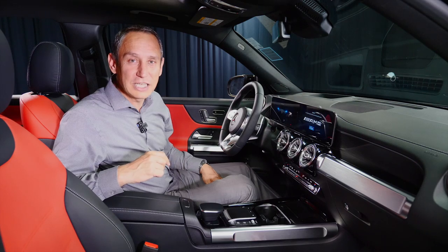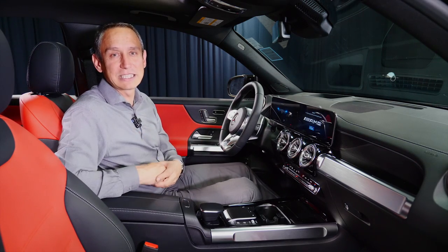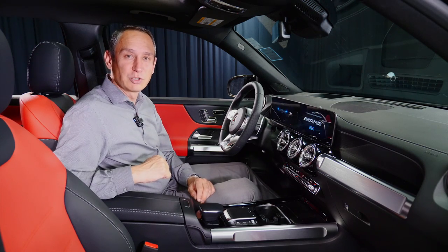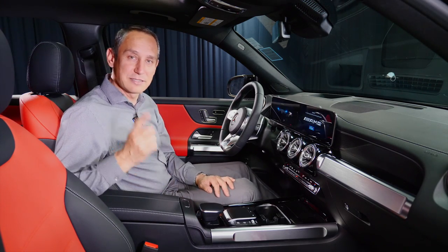Thank you very much for watching this video. My name is Bojan Savik here at Mercedes-Benz Scottsdale, and I'd like to invite you to visit our showroom to see and experience this vehicle for yourself.